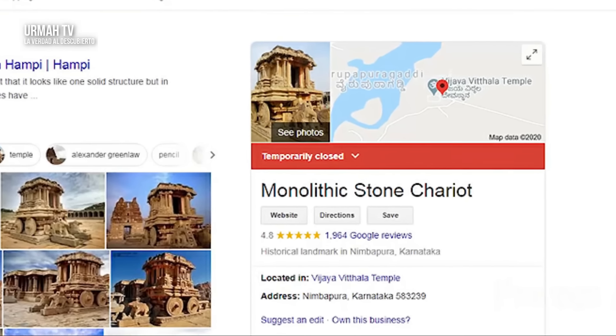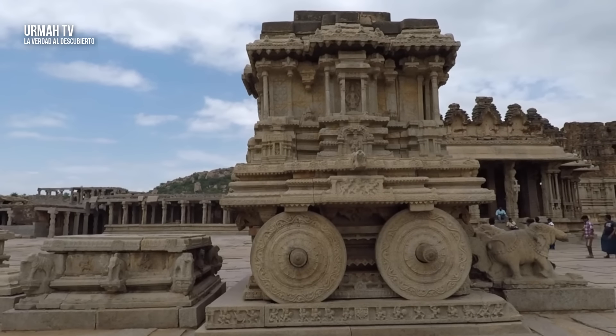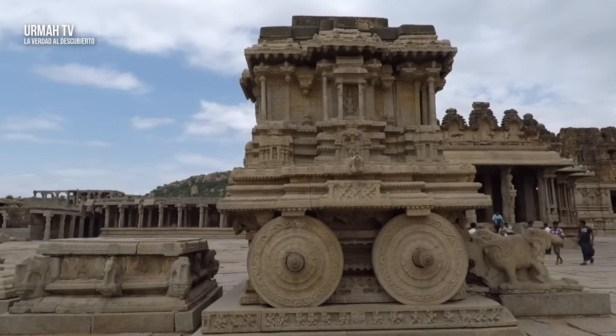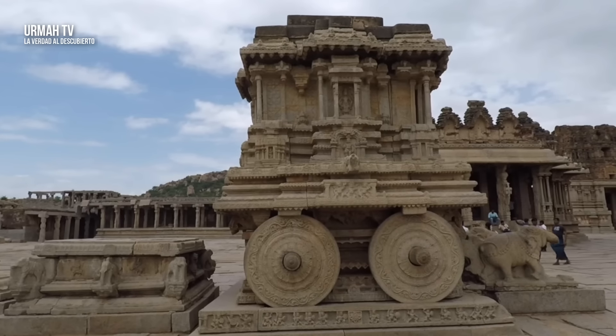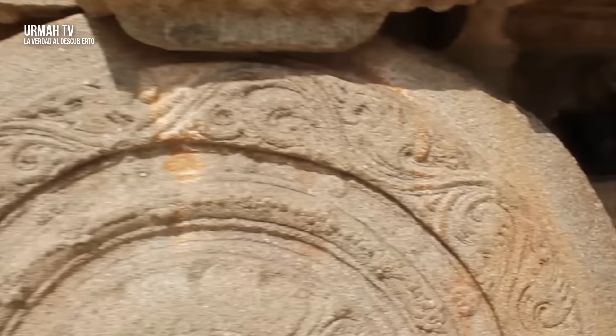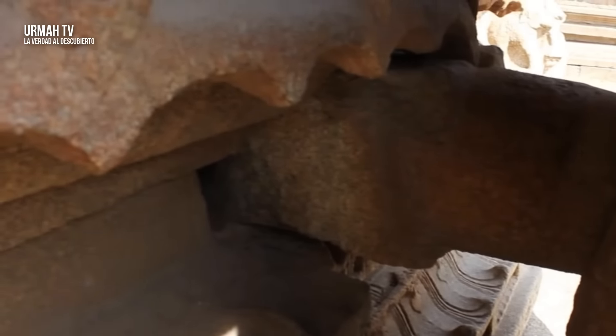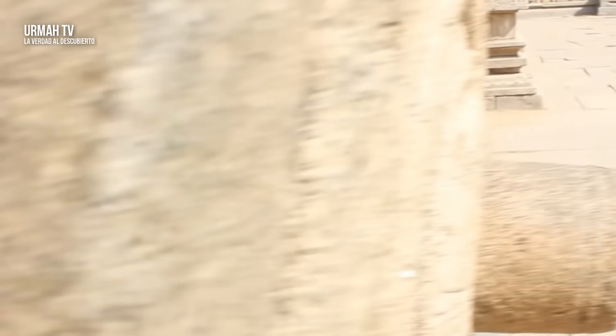Google y Wikipedia brindan información descaradamente falsa. Google llama a este un carro monolítico, pero si examina esta estructura, se dará cuenta de que no es monolítica en absoluto — no está hecha de una sola piedra. Mire cómo cada rueda está hecha de un bloque de piedra separado y están colocadas en los ejes, como un carro de trabajo real. El carro parece estar construido no como una estructura decorativa o religiosa, sino más bien como un vehículo real, hecho de varias partes que se ensamblan juntas.